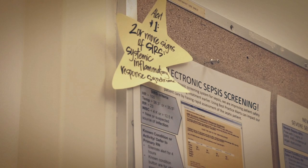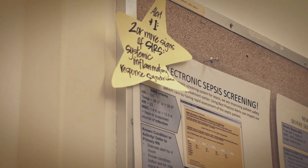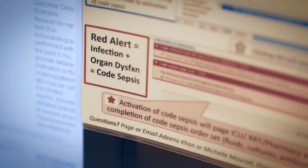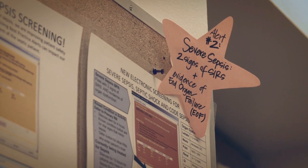We started the program about two years ago on some pilot units and now we have spread to the entire adult hospital. Our system is a two-tiered system where the first tier looks for what's called SIRS criteria. There are four criteria that make that up: abnormal temperature, abnormal heart rate, abnormal respiratory rate, and an abnormal white blood cell count. The next stage of that evaluation is determining whether the patient has severe sepsis or septic shock.